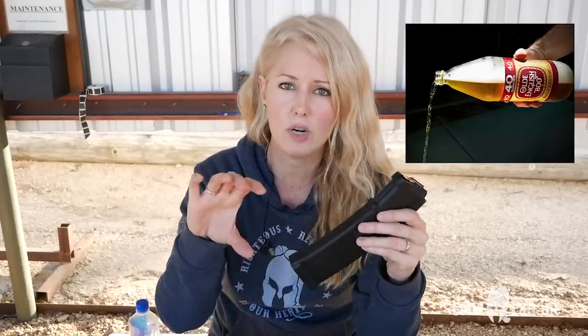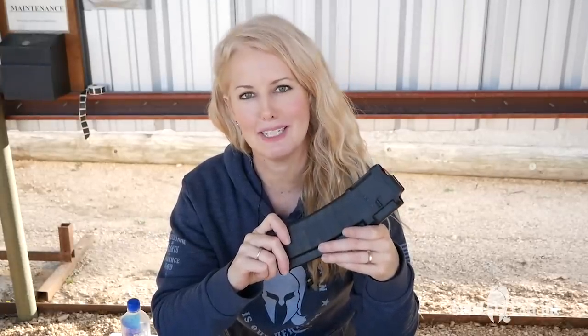This magazine holds 40 rounds, and there's something special about the number 40. Jesus wandered in the wilderness and fasted for 40 days. Noah was in the ark for 40 days. The Israelites wandered around the desert for 40 days. And gangsters like to tip their 40s for their fallen homies. If 40 is good enough for Jesus and Dr. Dre, then 40 is good enough for you and me.